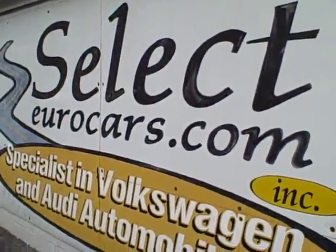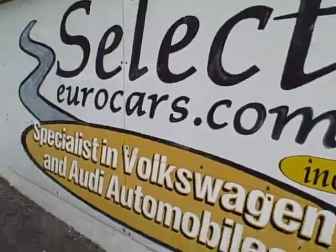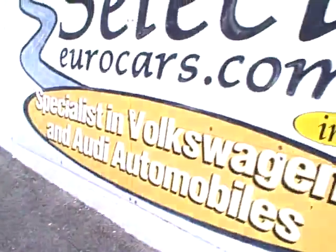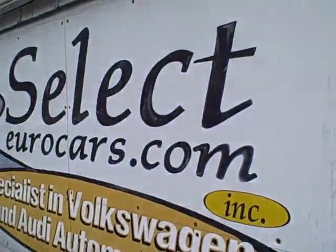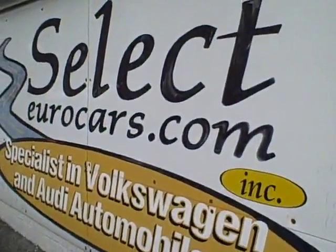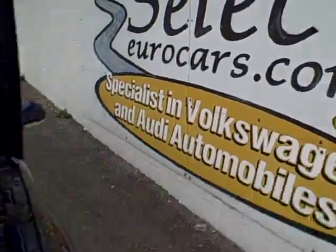We have extended service contracts available, basically like an insurance policy, that can protect your vehicle for five years from the date of purchase or another 100,000 miles. It covers major expenses. The cost? About $350 a year, $100 deductible. Tough to beat.